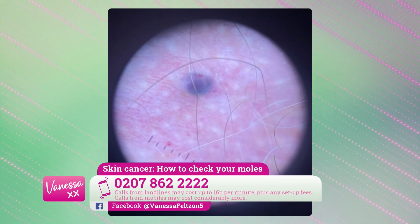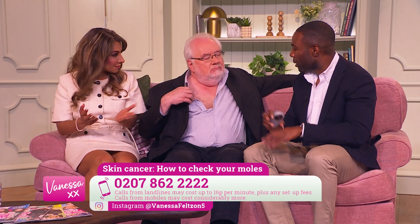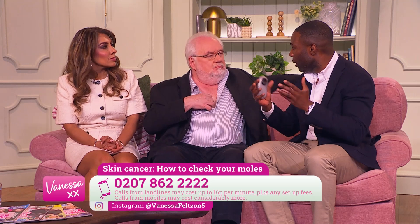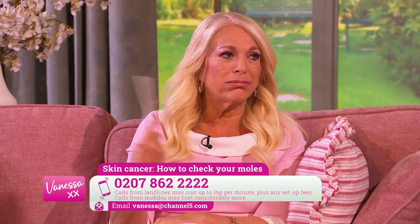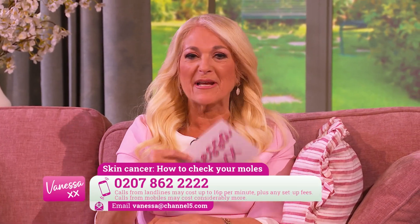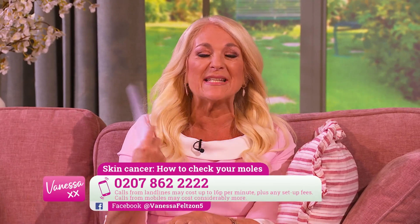It looks like — and it is — a hemangioma. So it's not a mole, it's a blood vessel that's enlarged, and they're completely harmless. Well, there you go! You can look — it was really close and I was worried I might faint, which is something I've never done on television in my life.